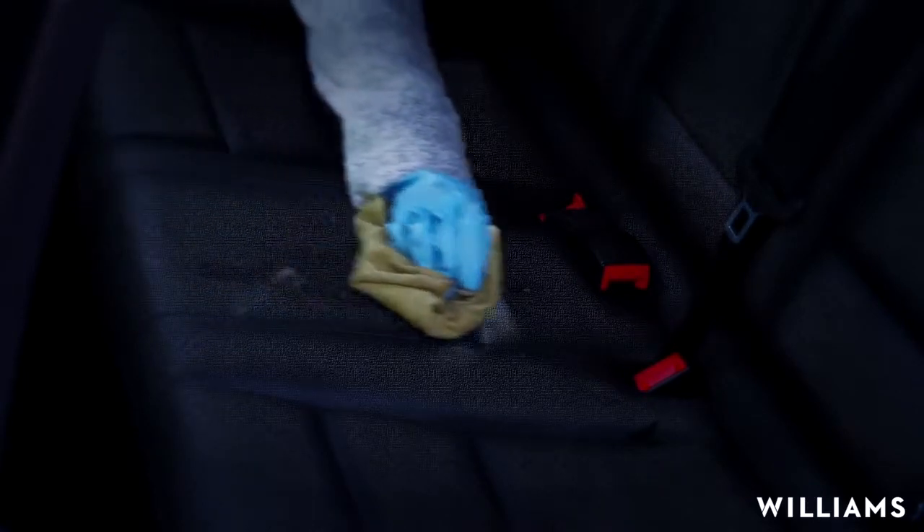The sensational interior treatment system also protects the inside of your car. Help keep your vehicle in absolute showroom condition with Ceramic Coat Paint Protection.